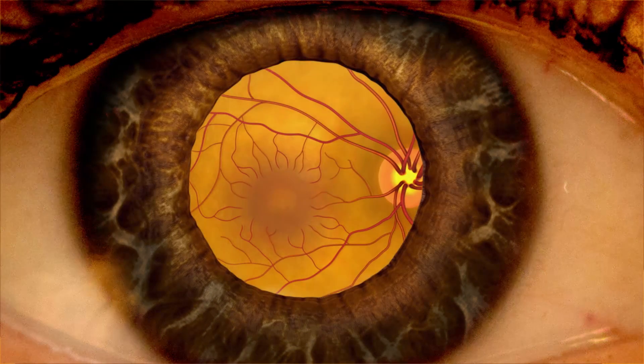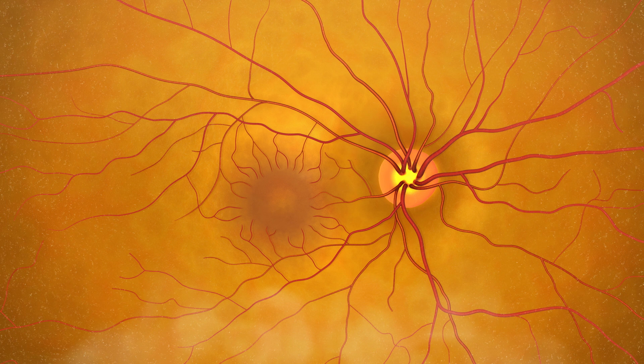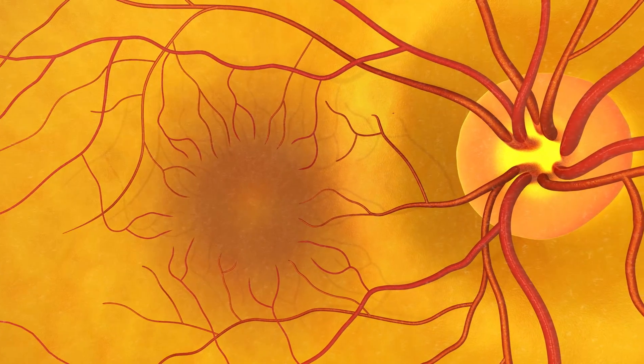The pupils open wide, allowing the doctor to see the back of the eye clearly. When eyes are dilated, the doctor can clearly see the retina, optic nerve, and the macula.